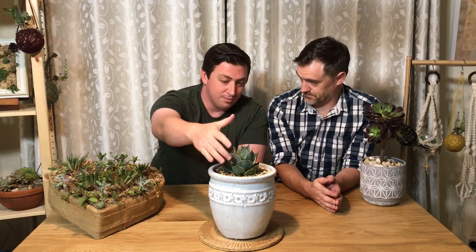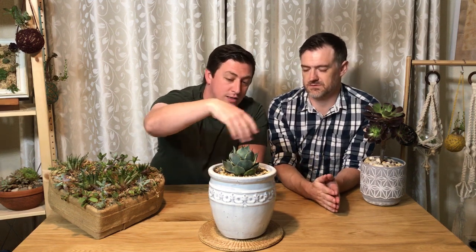As this one gets bigger you can see it's got a quite tightly formed rosette, but you'll also get pups coming out closely around the sides. There is one at the front there which we'll show you in a picture.